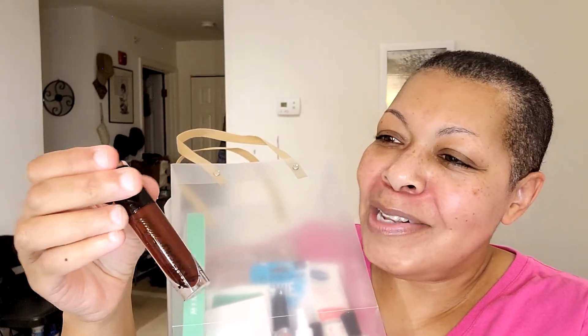That primer is hella old and I can see it through the plastic looking weird — it's cracking. That's trash. But this next item is pretty — y'all know I love a dark lip — this is a wet and wild lip color. This is not mine, it was in the bag. And the last thing in here is another brush.